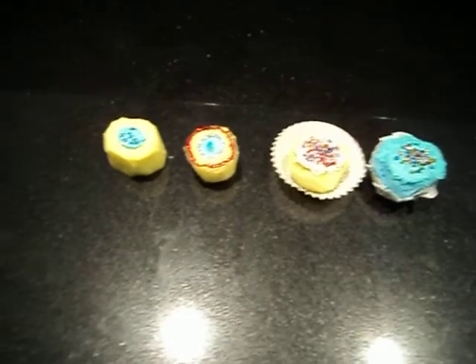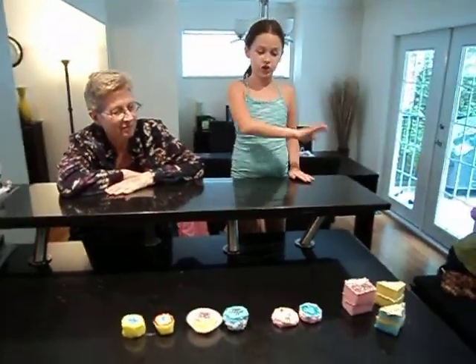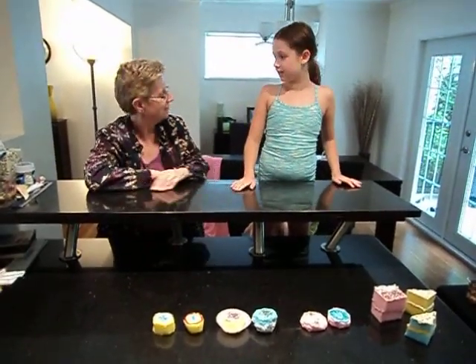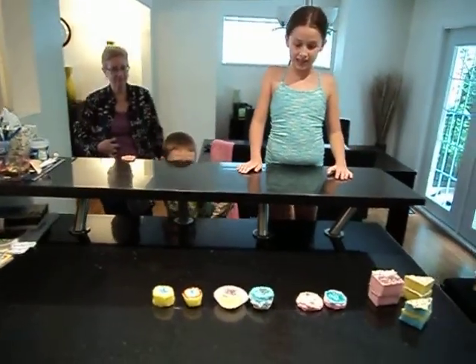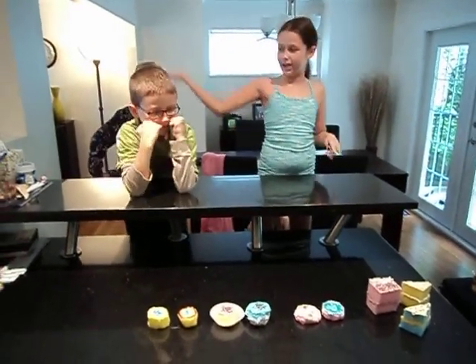Today we have a very special young man. He's here as an outsider to judge which of these is his favorite. His name is Ryan Patrick Patterson, and today he's going to judge what is called the ultimate fake-off.